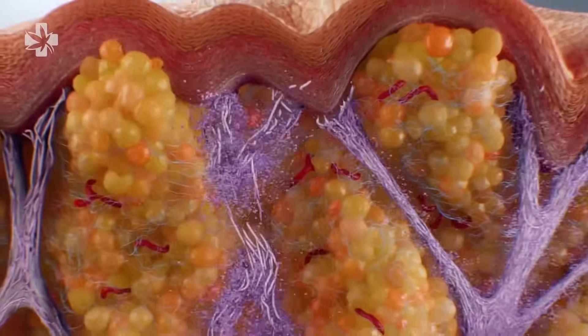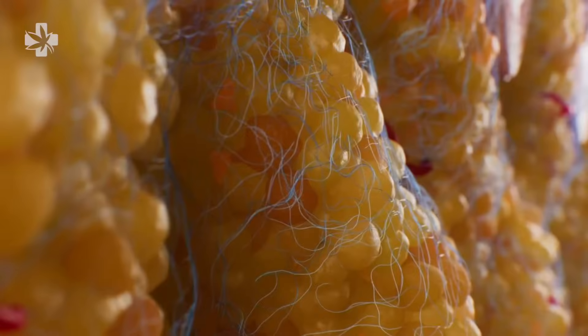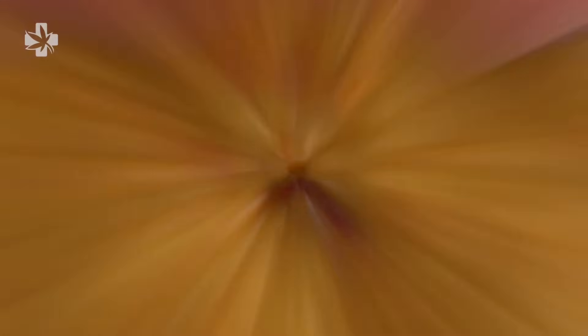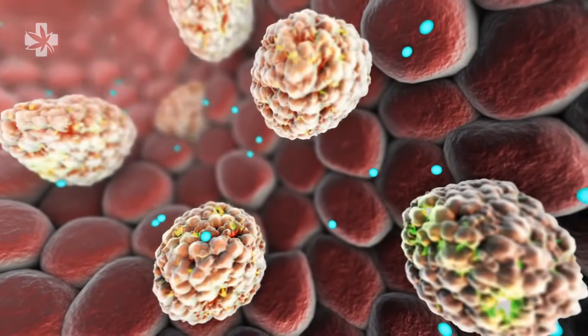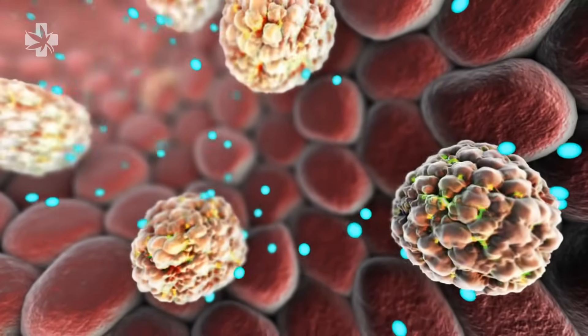The fibrosepti starts to break down, which releases cellulite dimples. With the fibrosepti now detached, fat cells begin to reorganize and spread more evenly. The meso solution takes advantage of this reorganization and absorbs deep into fat cells, dissolving them and breaking them down from a cellular level.